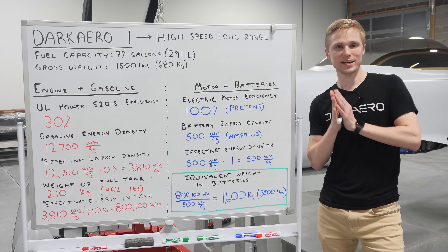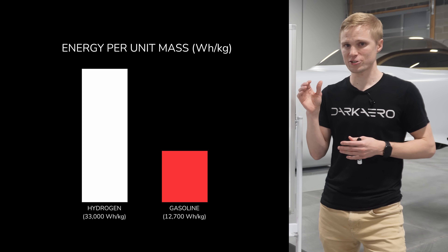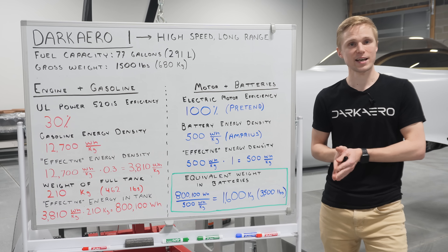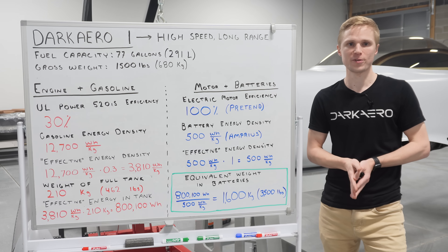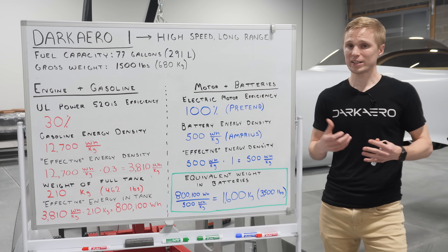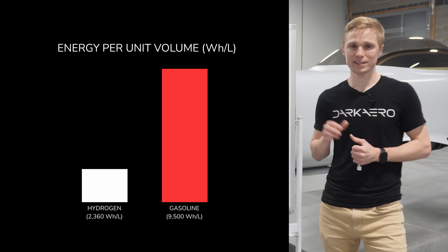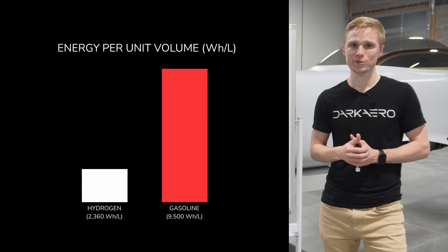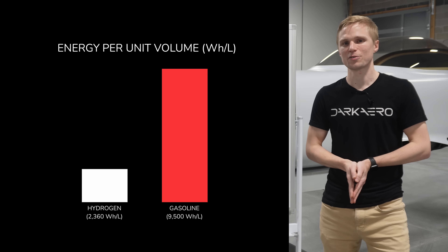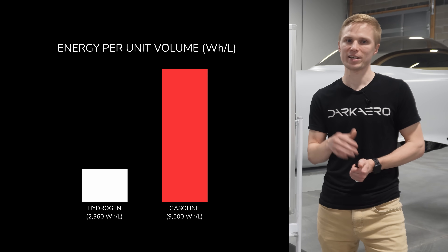Another solution that's often suggested is using hydrogen fuel cells to store energy. The energy density per unit mass of hydrogen is far greater than gasoline at 33,000 watt-hours per kilogram. Setting aside the infrastructure needed to refuel such an aircraft and the efficiency of converting hydrogen fuel into kinetic energy at the prop shaft, the real limitation for hydrogen appears when you look at its volumetric energy density. On a volumetric basis, liquid hydrogen is just over 2,000 watt-hours per liter compared to almost 10,000 watt-hours per liter for gasoline. Basically, our 77-gallon fuel tank would only contain about a quarter of the energy if filled with liquid hydrogen instead of gasoline.